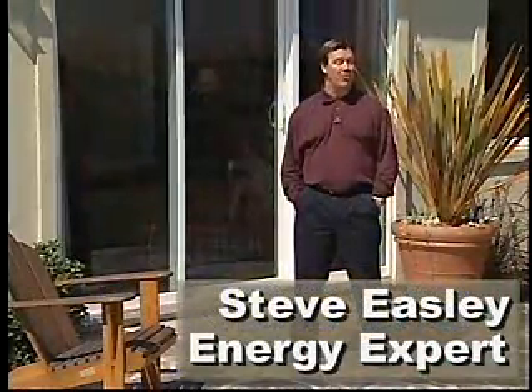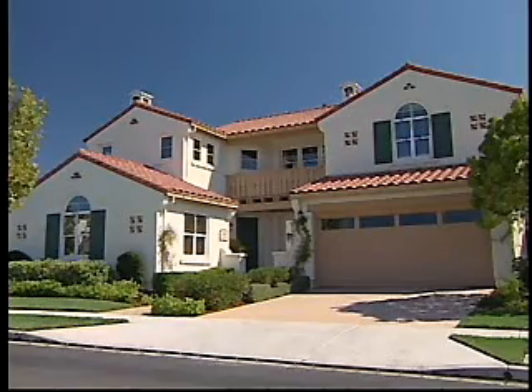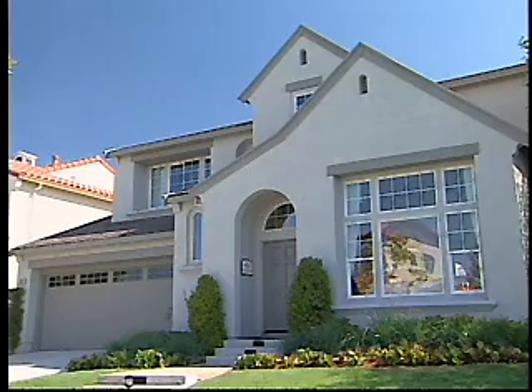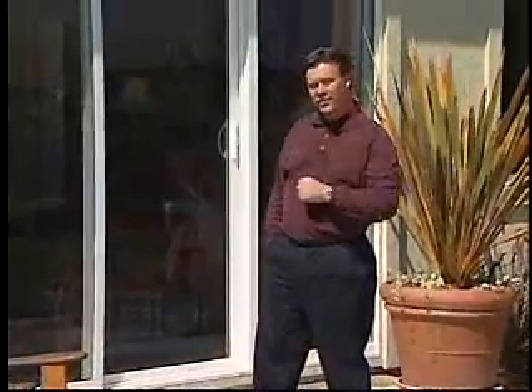Heat loss and heat gain through windows can have a huge impact on a home's energy use. About 45% of a home's cooling load can be from solar gain through windows. In fact, about 250 BTUs of the sun's energy strike about every square foot of surface area. So if you have a sliding glass door like this, that can be up to 10,000 BTUs per hour, or as much as 25% of your home's air conditioning system's capacity.